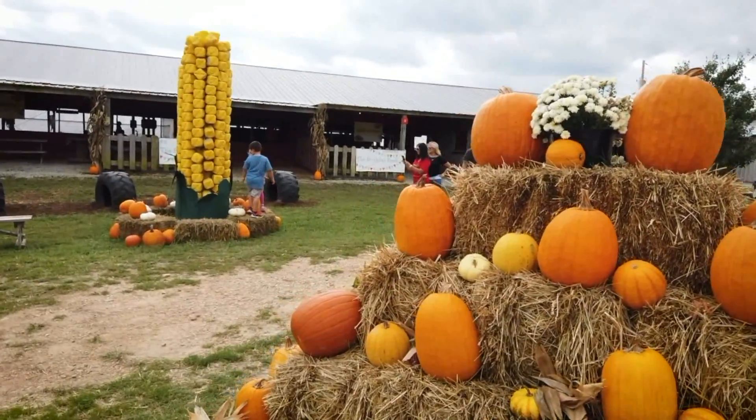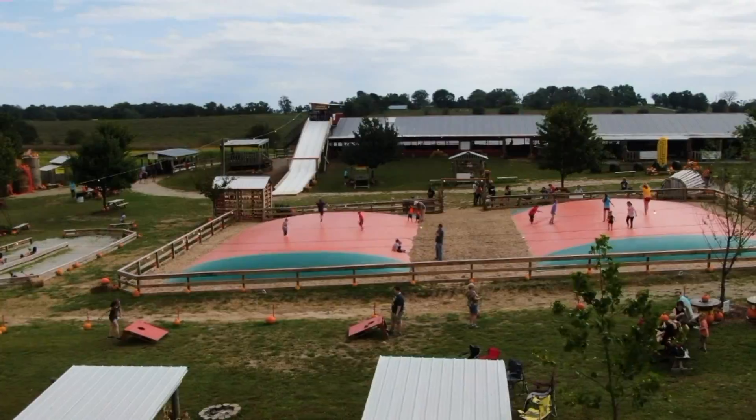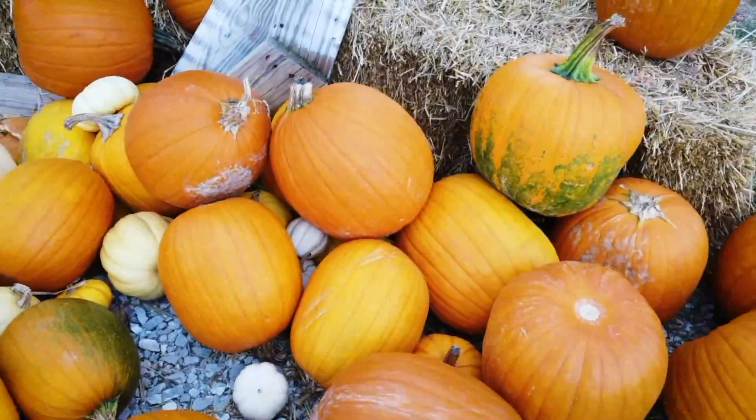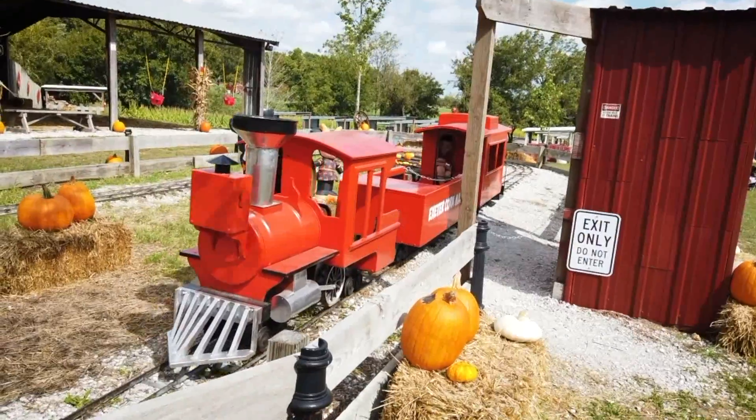Need more fall in your life? We took the Adventure Subaru on the road to Exeter Corn Maze in southwest Missouri to get our fix of corn mazes, pumpkins, and everything autumn. There is so much to do here.